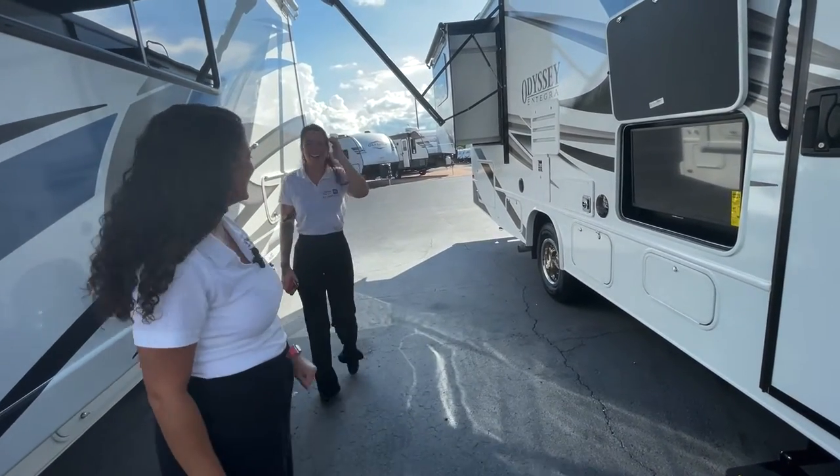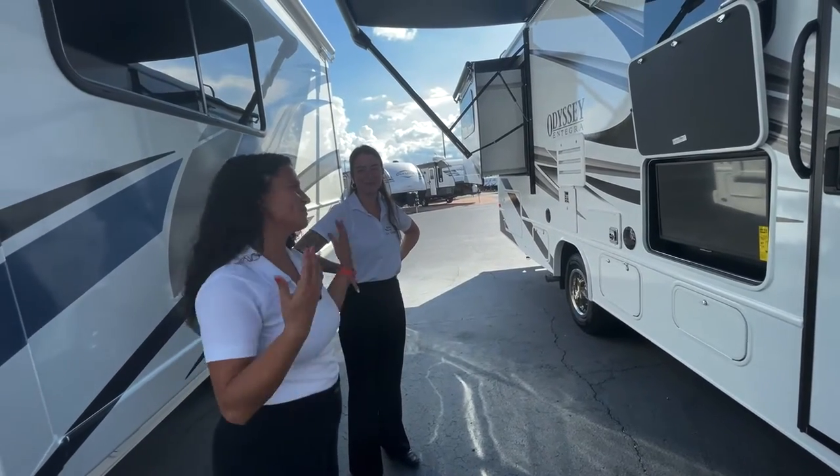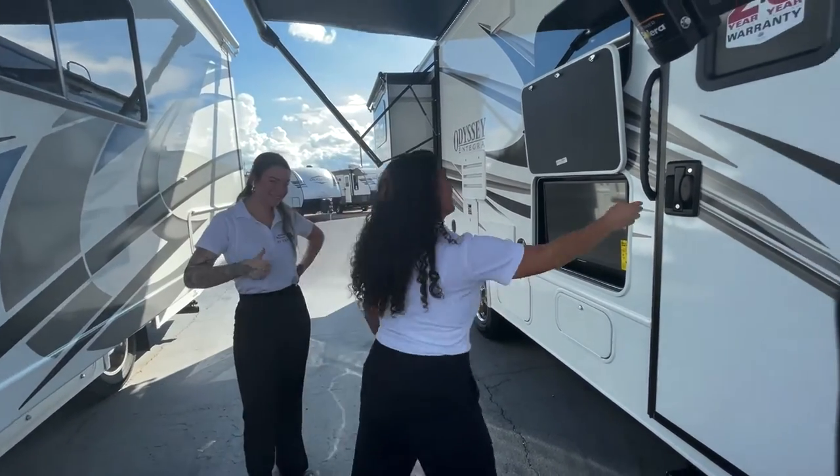This is Dominique — she's one of my other camera people. She's also going to be at the Integra display in Hershey, so come on down and visit us both. We would love to help you out. All right, let's head on inside.